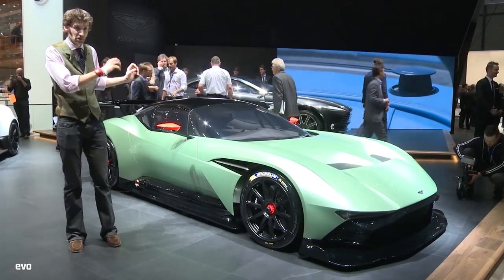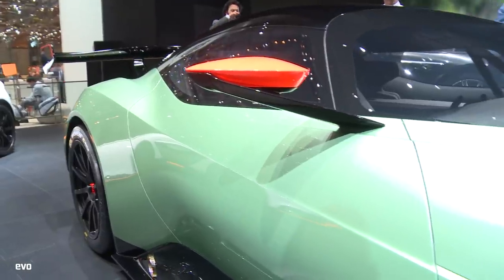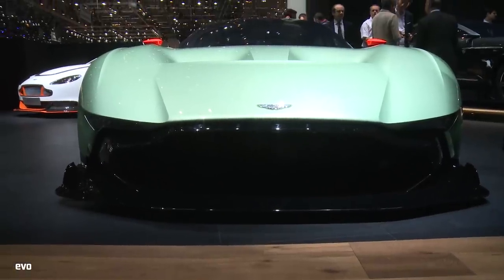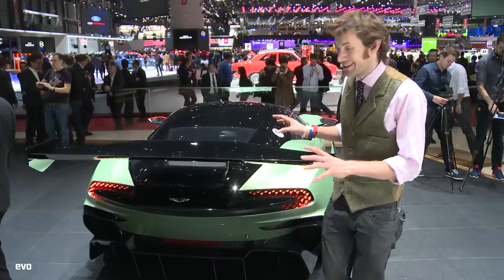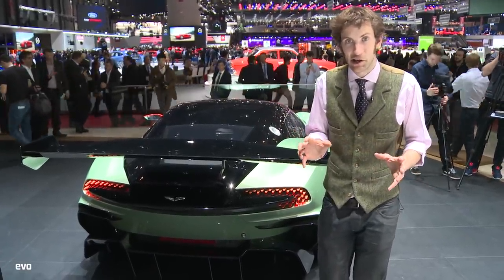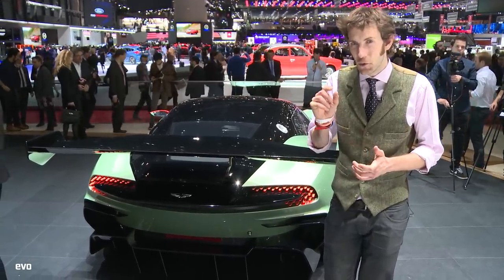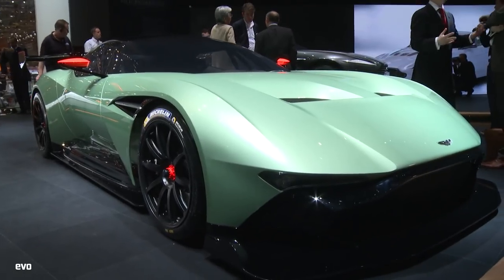Full carbon tub, carbon fibre bodywork — it just looks immensely cool. I've just been told one more thing: the aero apparently is going to blow people away. 1,300 kilos of downforce at just under 200 miles an hour, which means it's got almost enough to drive on the ceiling.